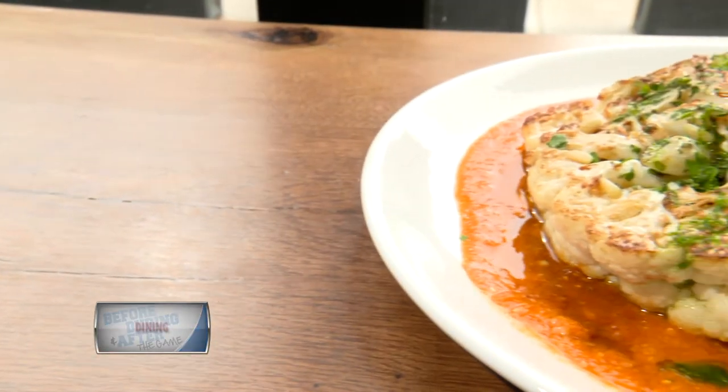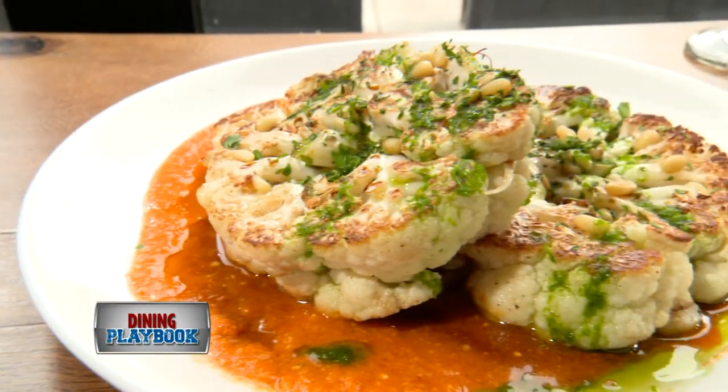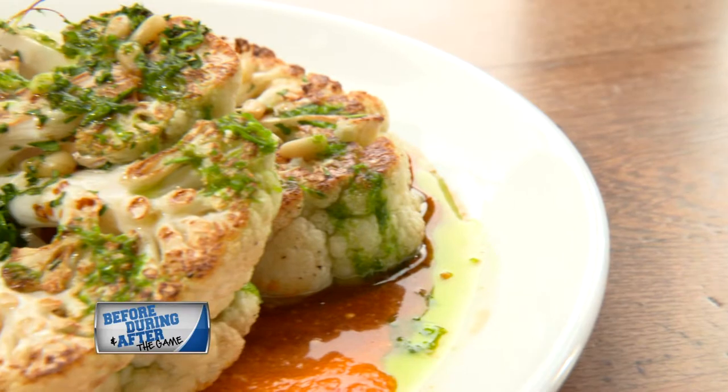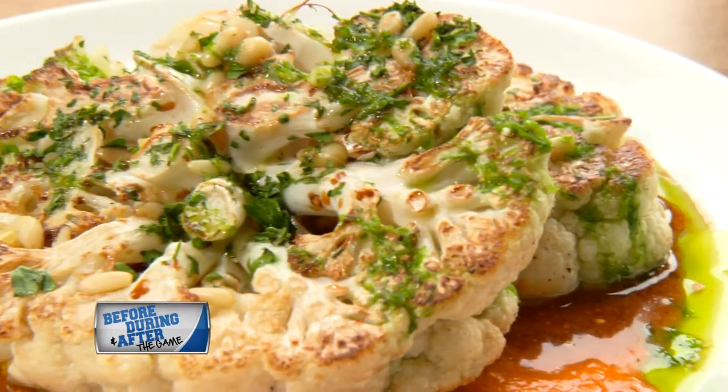And if you're looking for something a little bit different, go for the seared cauliflower, sliced in planks and grilled, and then covered with a soy sauce vinaigrette. It is delicious.